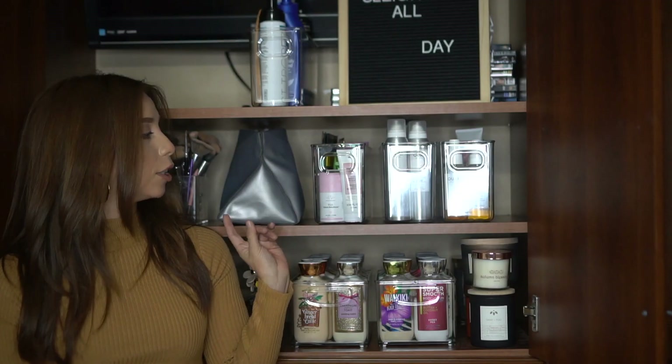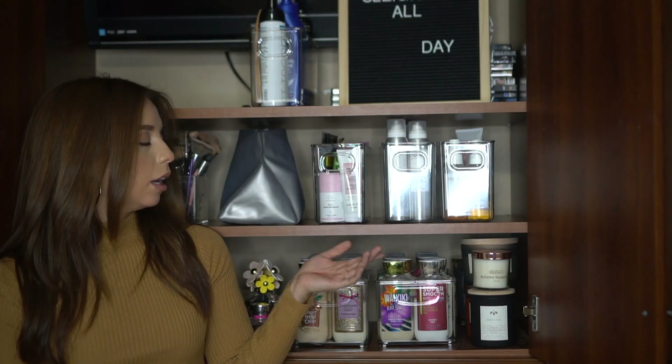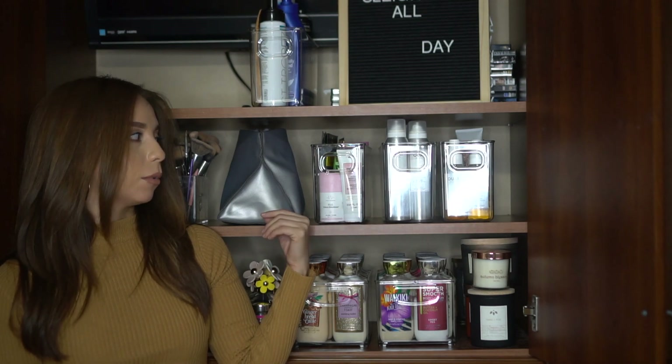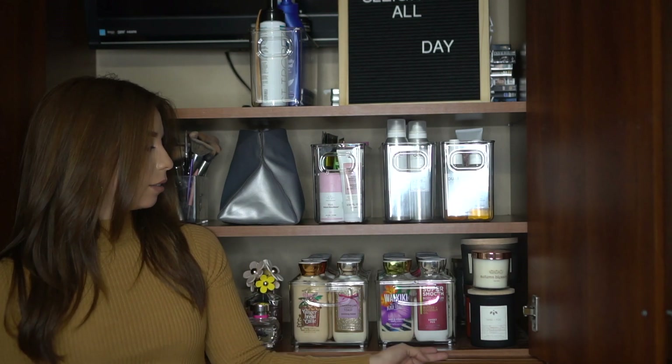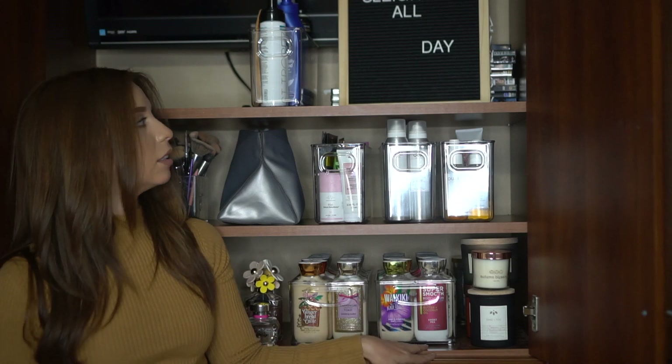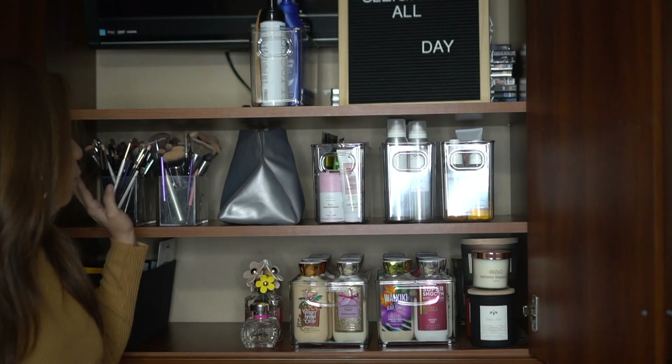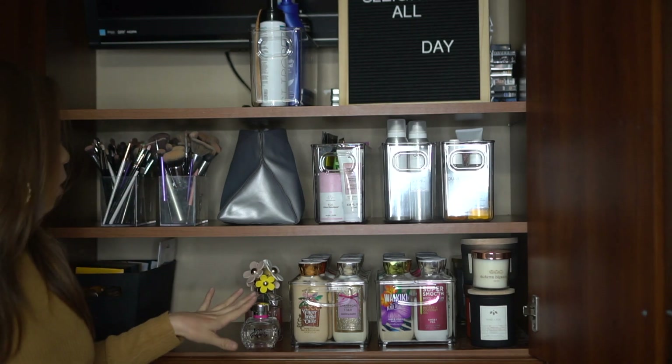All right guys, so this is how it turned out. I actually really like it. It just looks super organized, less cluttered, and I can see everything. The only thing I forgot to do was put on the labels, but I'll just show you pictures of what it looks like. They're just clear labels that I'm going to put on. So yeah, everything looks super organized and nice. And there's going to be something here — I just don't know what — but for right now, everything's just how I wanted it.